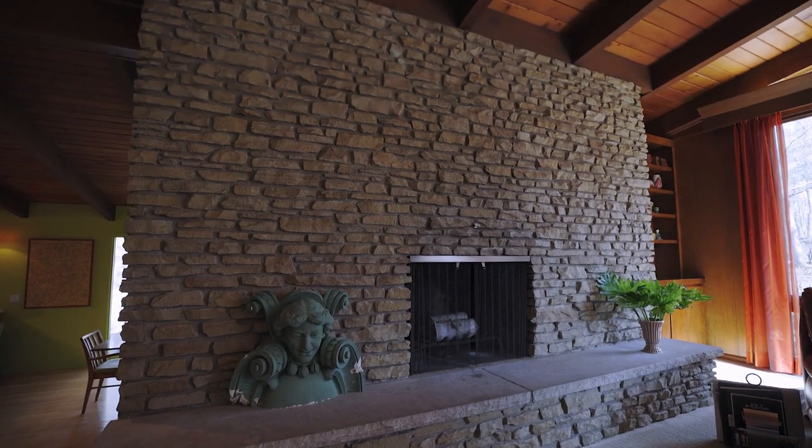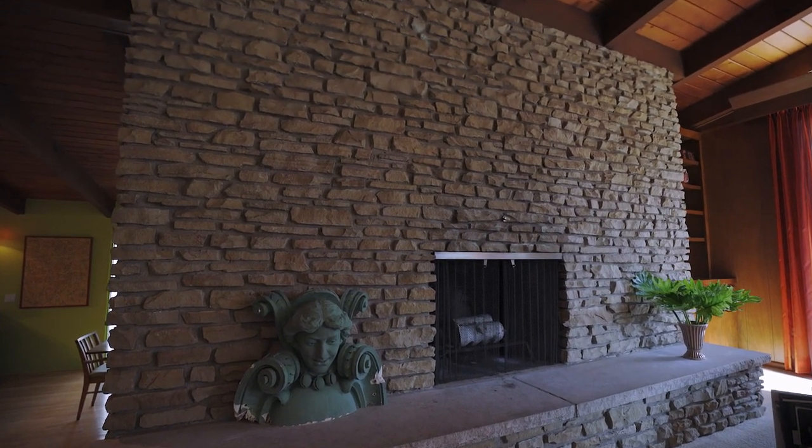Vaulted ceilings trimmed with Douglas fir add both warmth and intrigue to the open concept living areas, and the stone fireplace is both a structural and visual anchor to the home.